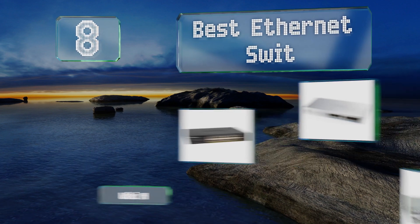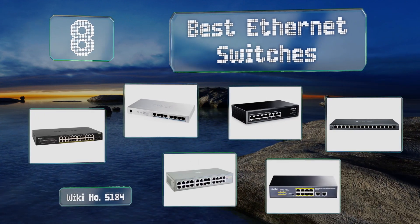EasyVid presents the eight best ethernet switches. Let's get started with the list.